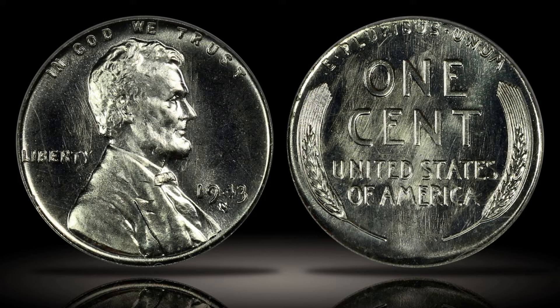The example shown here is a well-preserved, superb gem specimen of the 1943 San Francisco steel Lincoln cent, which earned the MS67 grade. The coin has extraordinary eye-appeal and somewhat proof-like fields.